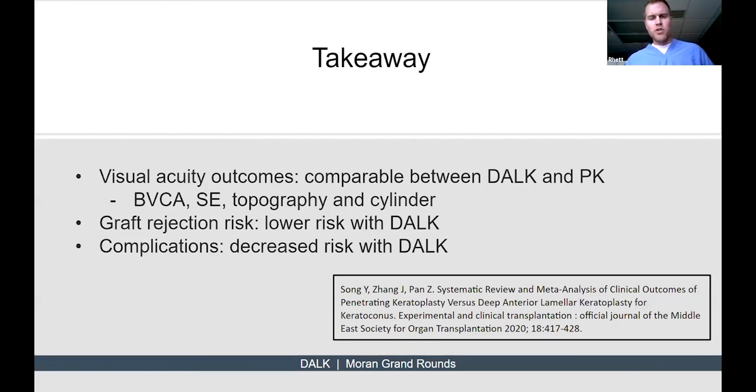There are many studies comparing DALK and PK. The one I found most compelling was a systematic review and meta-analysis published earlier this year. It included 530 DALK surgeries and 560 PKs. Visual outcomes overall were comparable between the two. Graft rejection risk was, as expected, lower overall with DALK. Overall complications were also decreased with DALK surgeries.